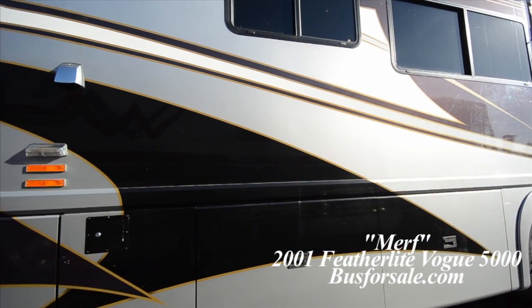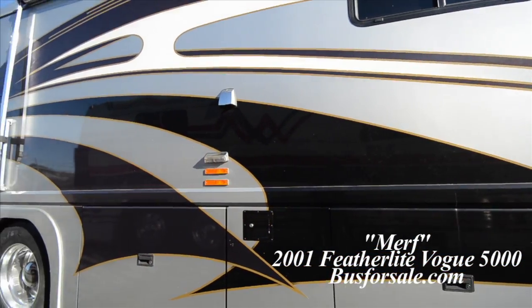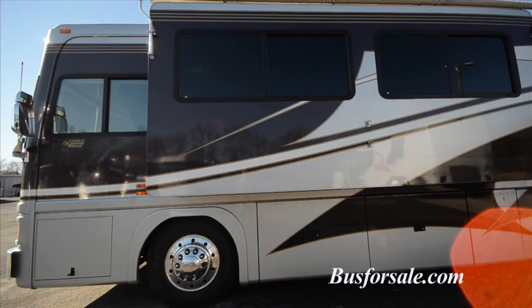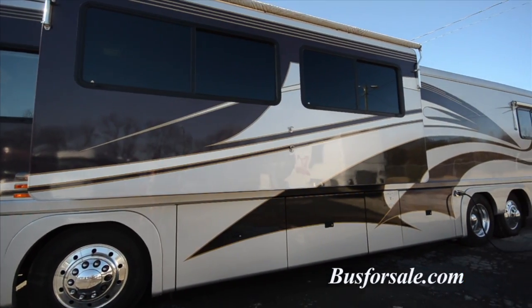Busforsale.com presents Murph, a 2001 Featherlight Vogue 5000. Some unique features of Murph include a large front slide-out and a Caterpillar C9 engine with only 46,000 miles.